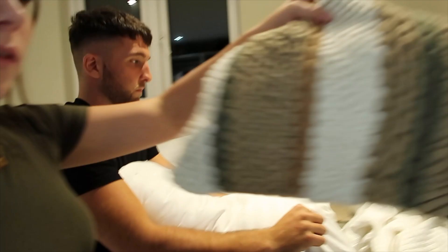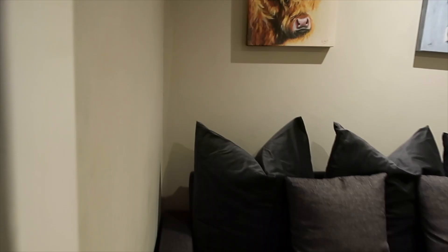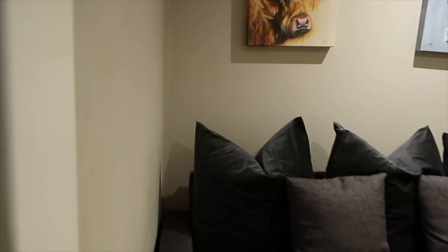The cushions from Dunelm are a bit odd - the knitting is quite hard on the front but saggy on the back, and we didn't think they went well on the sofa. I think what we're going to do is get two cushion covers in the colour of the throw to go on the grey pillows that match the sofa instead.